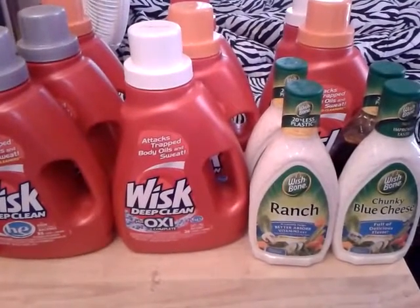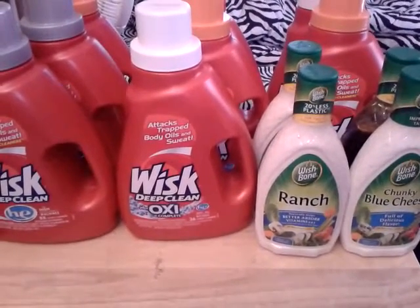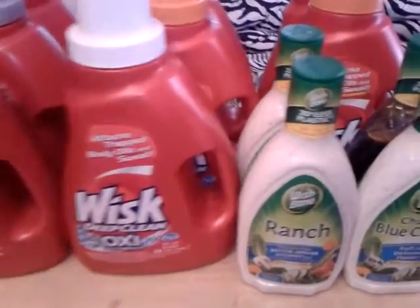Hey guys, this is a real quick video of my Publix coupon haul from today, August 1st. I only went in to grab a couple of things. Let me tell you what I did.